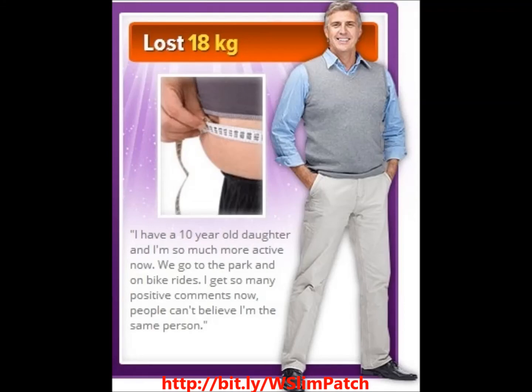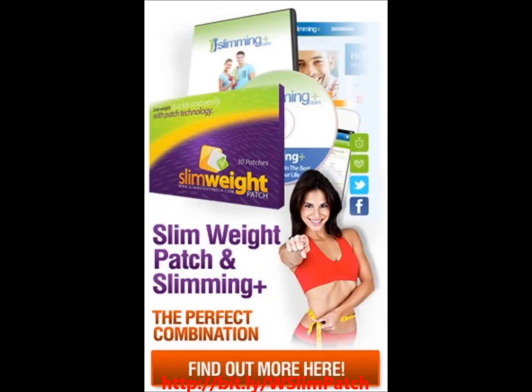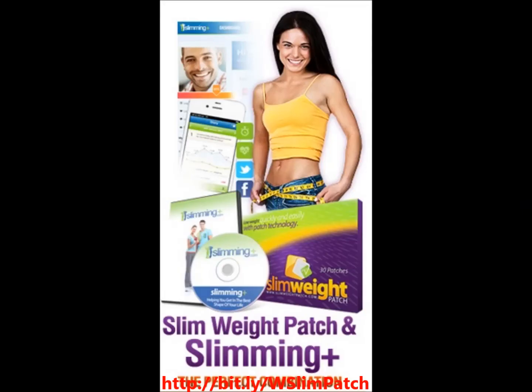On top of all those ingredients is a blend of fat-burning nutrients: Zinc Pyruvate, Flaxseed Oil, Lecithin, L-Carnitine and Zinc Citrate to accelerate results. Easy Lose Weight Slim Patch not only helps you burn fat but also improves your muscle mass. Get slim and tone your body fast by losing weight 24-7. Click the link below to learn more.